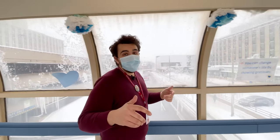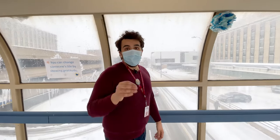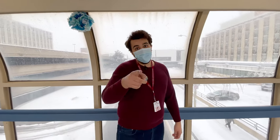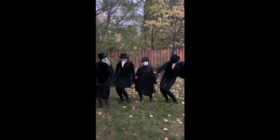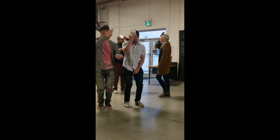We know that this year has been harder than most for your applications, and we appreciate all your hard work. So, to all the 2021 McMaster Emergency Medicine applicants, good luck. We'll see you next time.